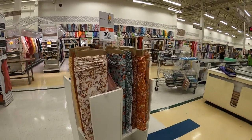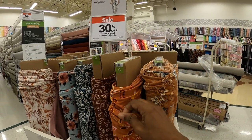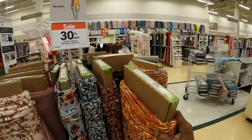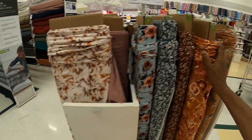And then this is a fall ember collection. These are like knit fabric. It's real soft - polyester and spandex knit.